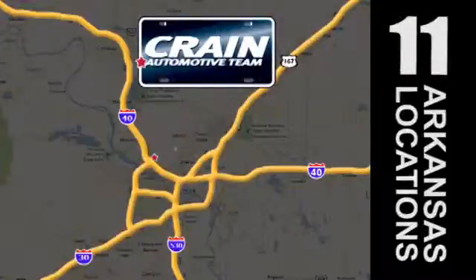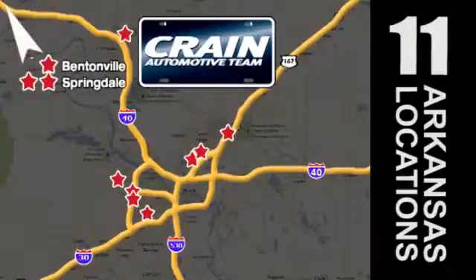Visit us anytime at craneteam.com. Go, go — Crane Team's got them. Craneteam.com.